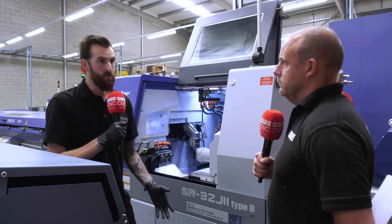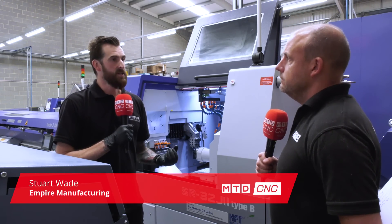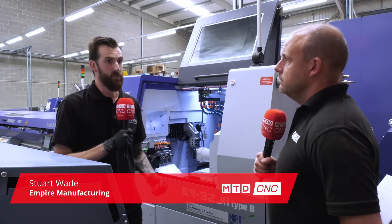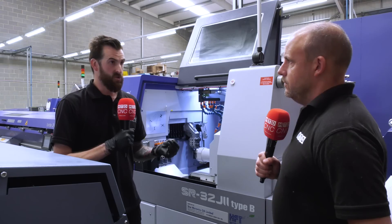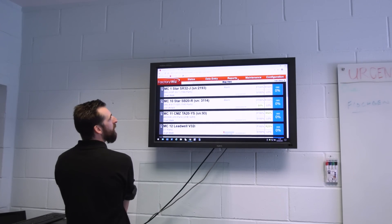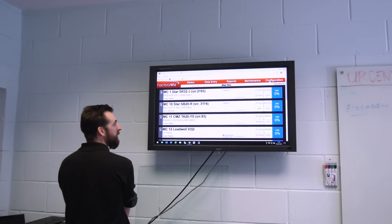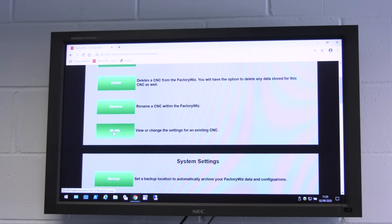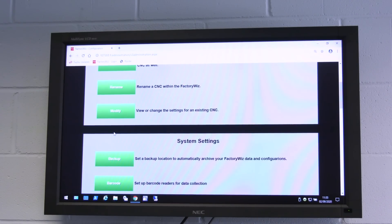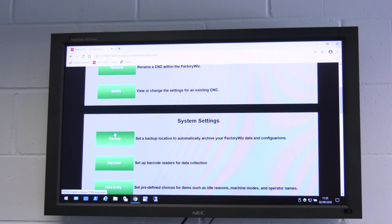The main reason really was so that we could get the data from the machines and work with it. Having the data is all well and good but if you don't pay attention to it, it's useless. With FactoryWiz it gives us the information that we can then use and see what machines are running well, what jobs are running well, and then we can analyse why they're running well and why they're not running quite so well.